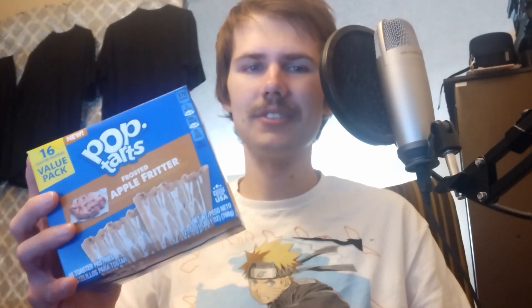My opinion on these is pretty short: Apple Fritter Pop-Tarts are decent but nothing I think anyone went crazy over, and since they're discontinued I don't think anyone's really going to be going nuts over them. The main flavor is actually a pretty decently sweet Pop-Tart.